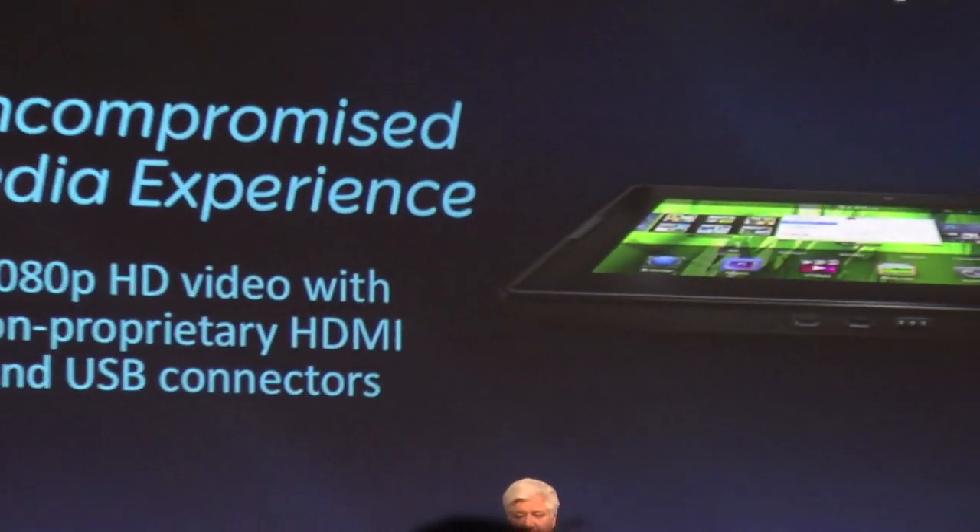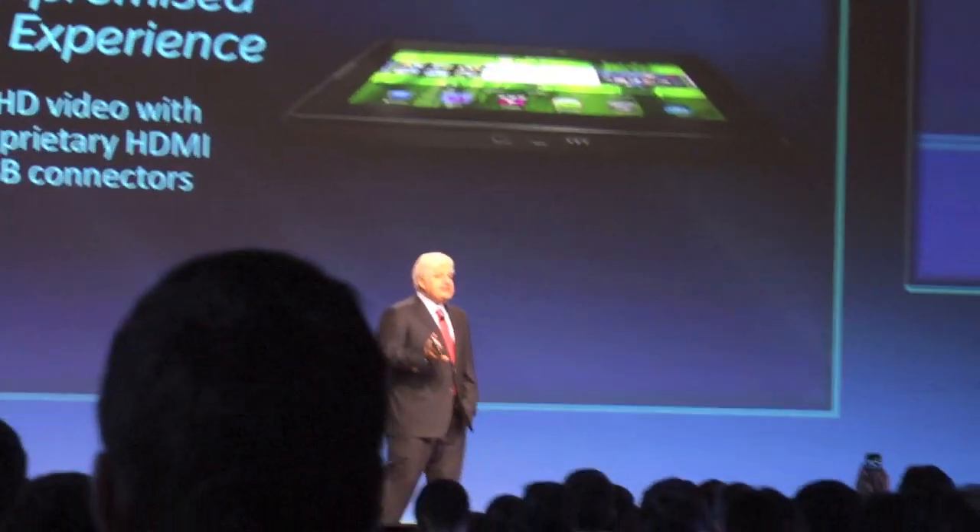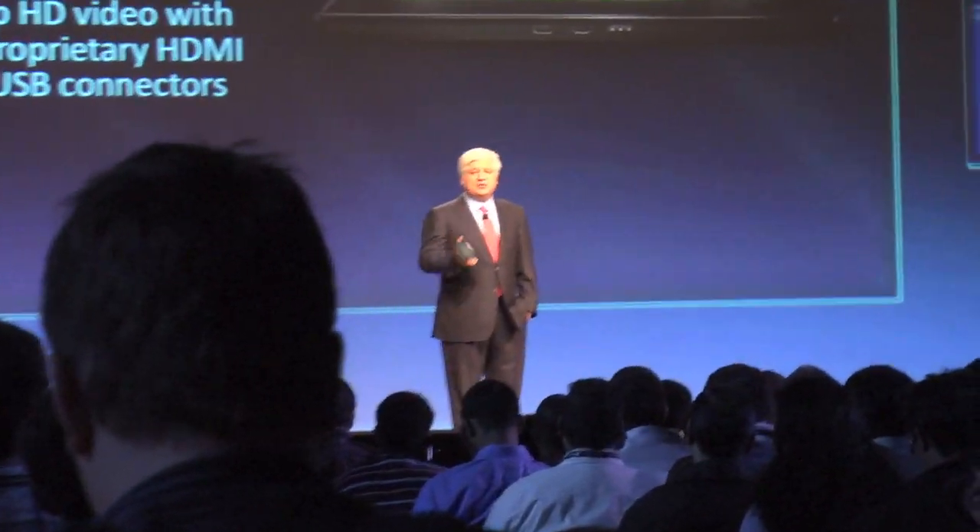Third, the multimedia experience. The BlackBerry Playbook will support 1080p HD video with an industry-standard HDMI connector. The connectivity is excellent for display — something our CIOs have all asked us for. So you can go straight from your Playbook to a presentation and display anything, from PowerPoint and documents to websites or even videos.